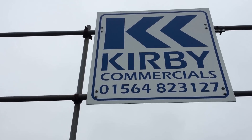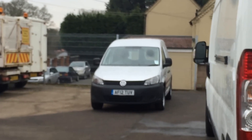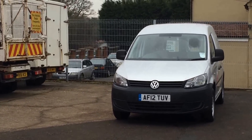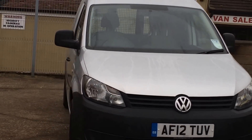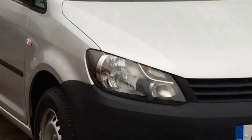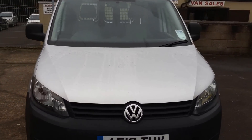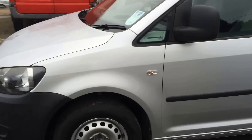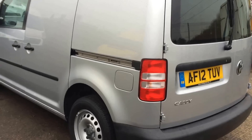Hello, today I'm at Curvy Commercials on the Allsister Road at Portway, and I'm pleased to be showing you a very nice 2012 new shape Volkswagen Caddy C20. This is a very nice silver, clean, economical van which is also practical.